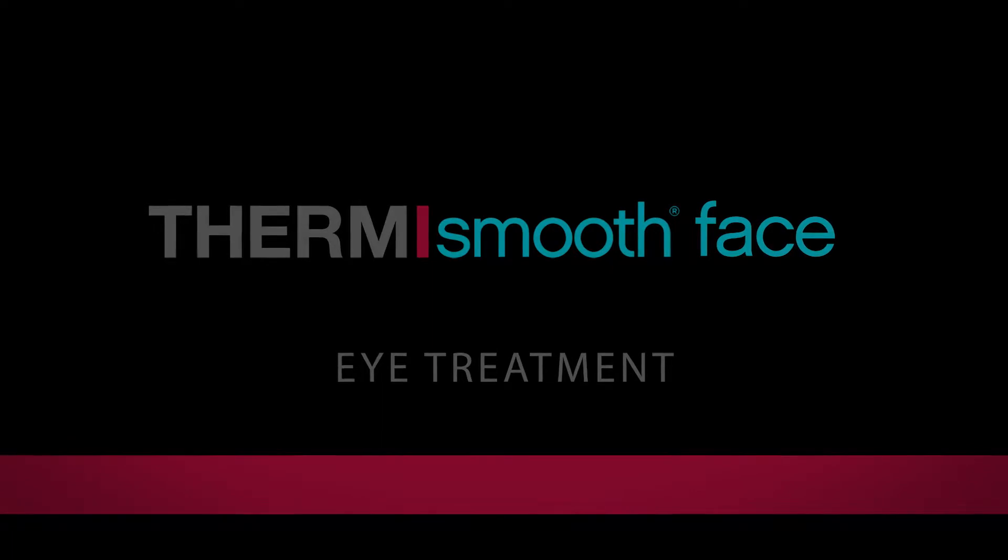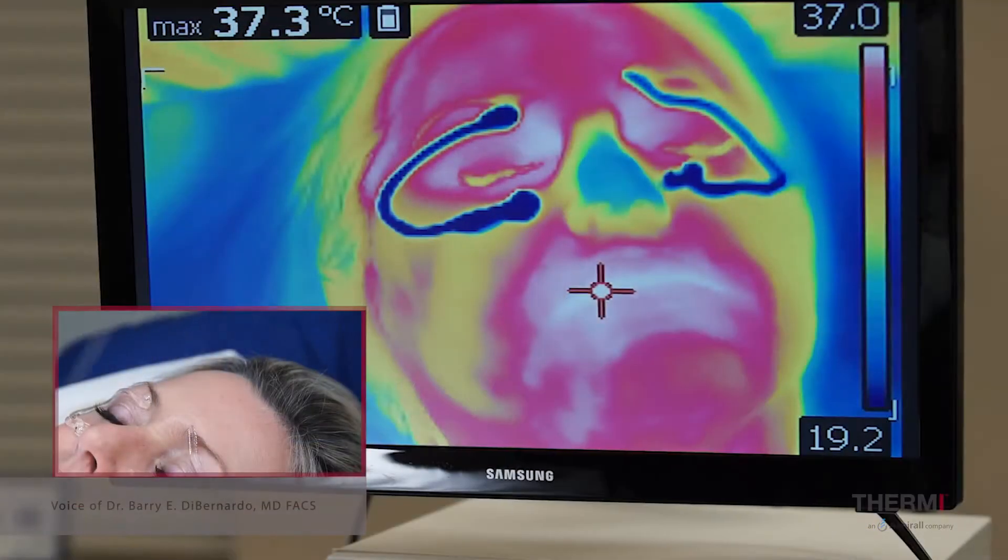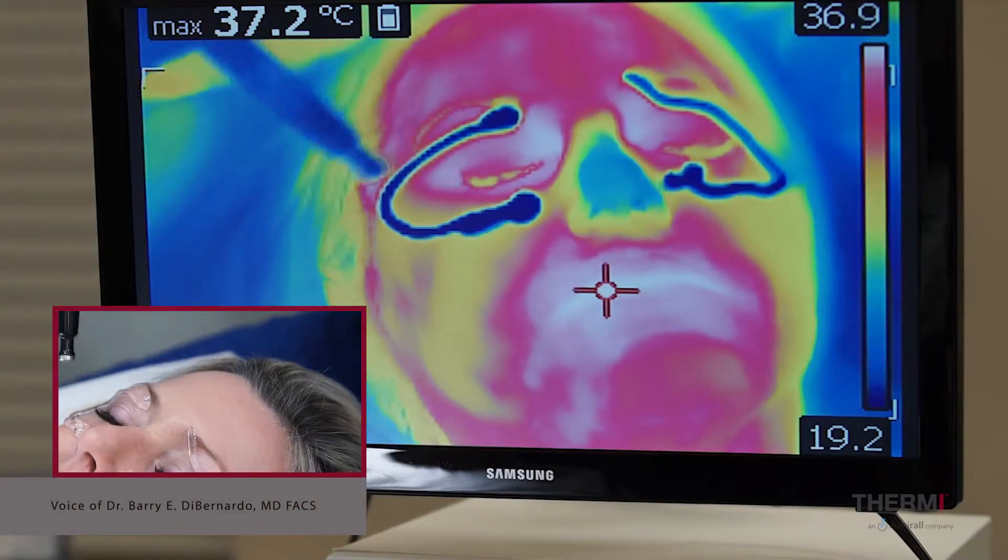Aging eyelids can be a problem. We have a simple treatment called ThermiSmooth of the face. We're treating around the eyelids, treating around the mouth, and this radio frequency energy can comfortably reduce crepiness and lines around the eyes and lines around the mouth. It does it very easily with no downtime. We're gonna start on her right side.